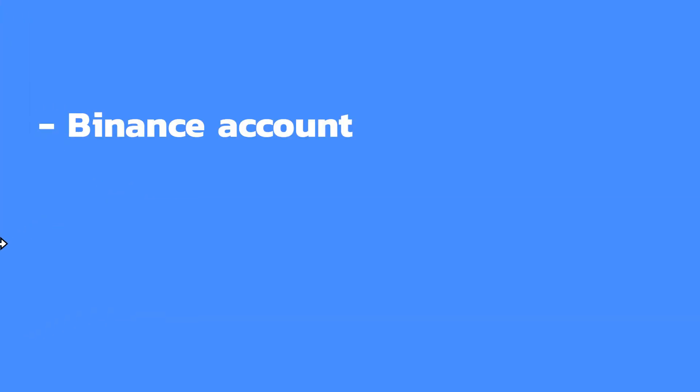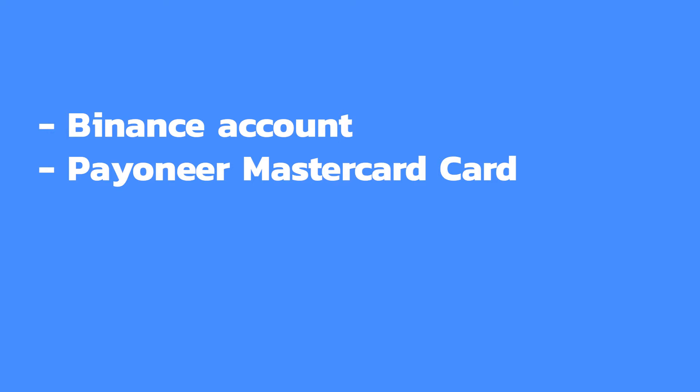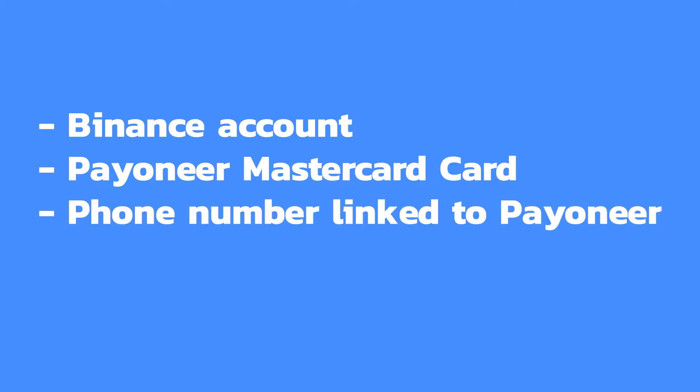You can buy cryptocurrency with Payoneer, but you're going to need a Binance account, a Payoneer Mastercard card because Binance doesn't work with virtual cards, your phone with the phone number linked to your Payoneer account so you can receive the SMS confirmation code, and your Payoneer 3D code.